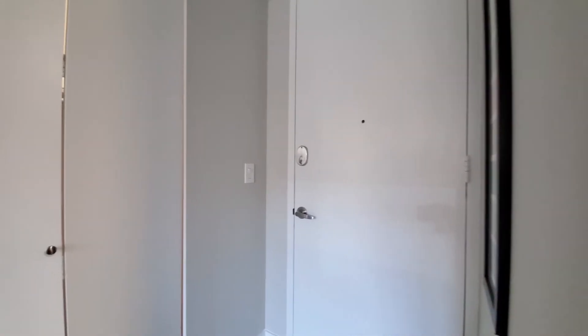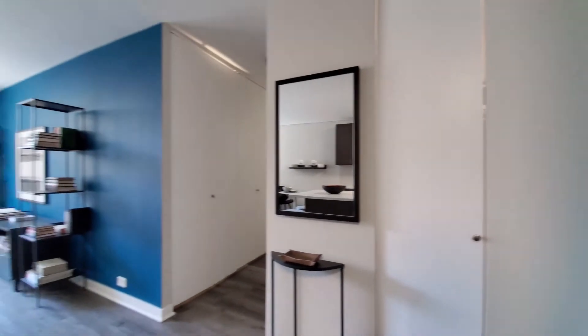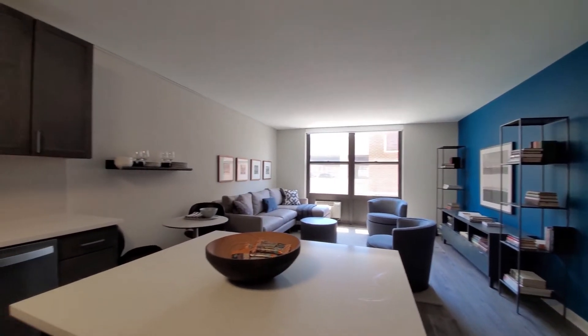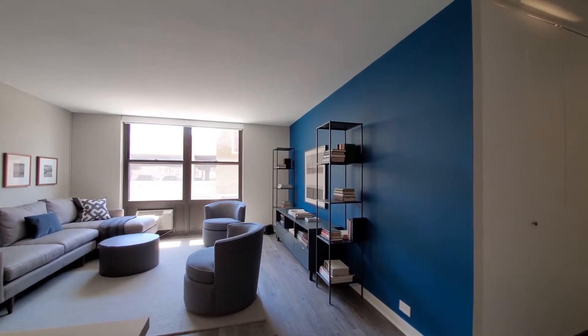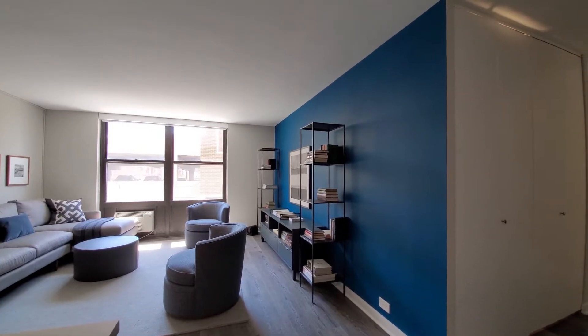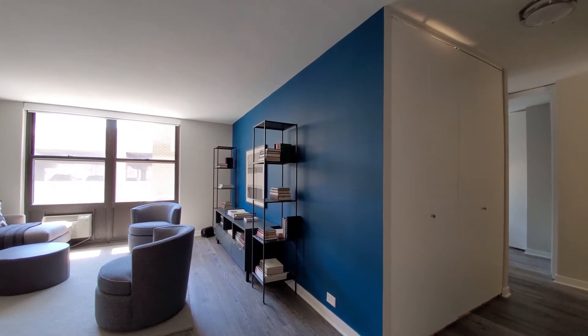Looking at the entryway where there's a closet that extends the width of the wall. Plenty of space in the living and dining area here, with very attractive finishes. You can see this model is taking advantage of Reside Living's accent wall program, which really makes the space a lot more appealing.